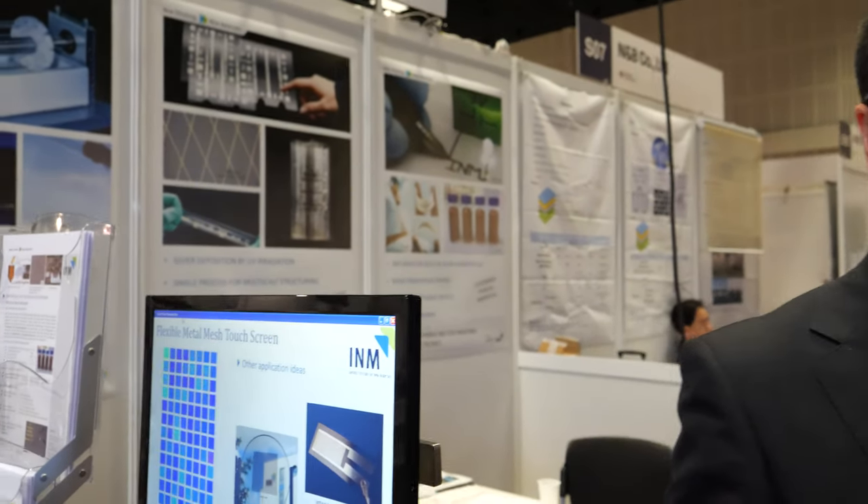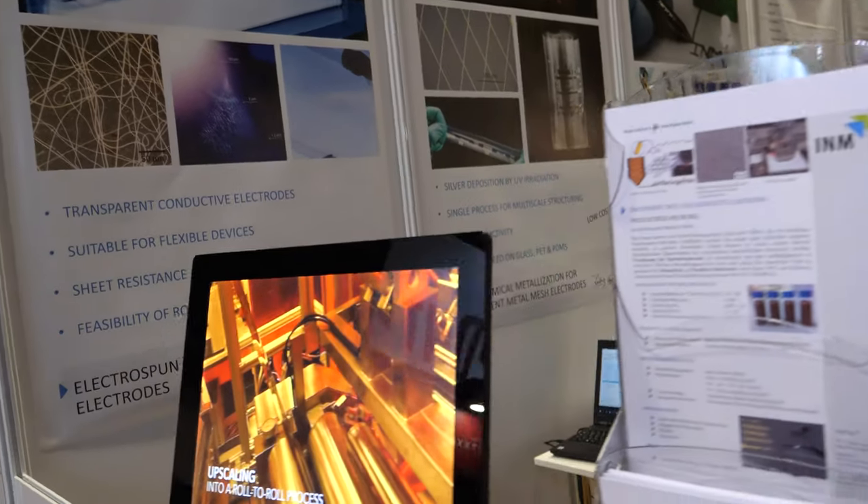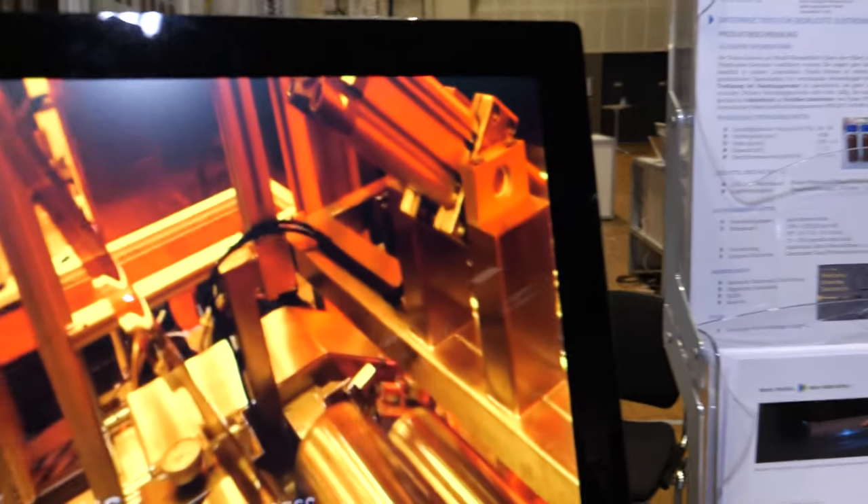We are a research institute based on material science that covers, on one hand, the very basic part of research with our students, laboratories, and doctoral work, but also at least half of the institute is dedicated to applied research for industries. Among the different topics our institute carries out, we are showing here some connected with printed electronics.